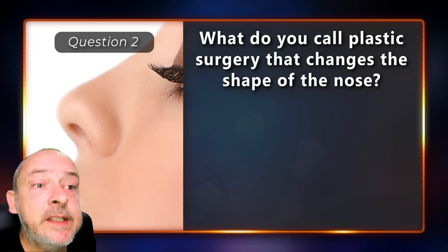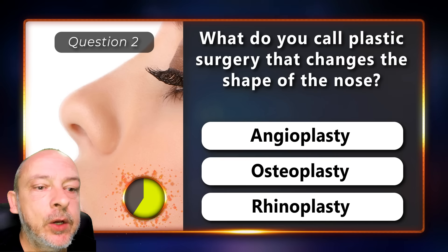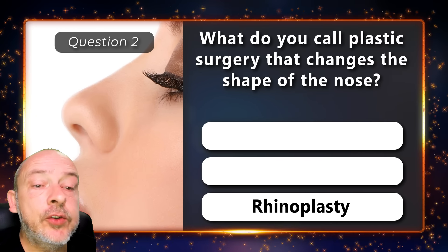What do you call plastic surgery that changes the shape of the nose — angioplasty, osteoplasty, or rhinoplasty? It is rhinoplasty.